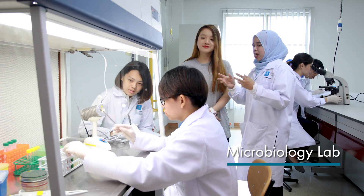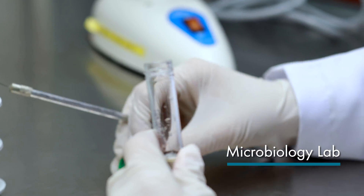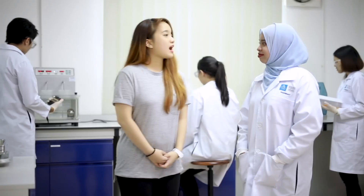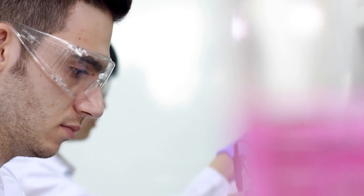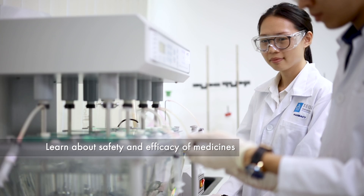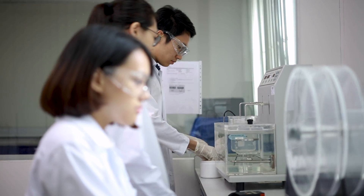Let's proceed to the next lab. How do I know if the medicine is effective and safe? Quality control of medicine is a must. In this program, we learn to check for contamination and efficacy of medicine through various tests and equipment in our lab. My classmates are carrying out quality control tests on tablets.